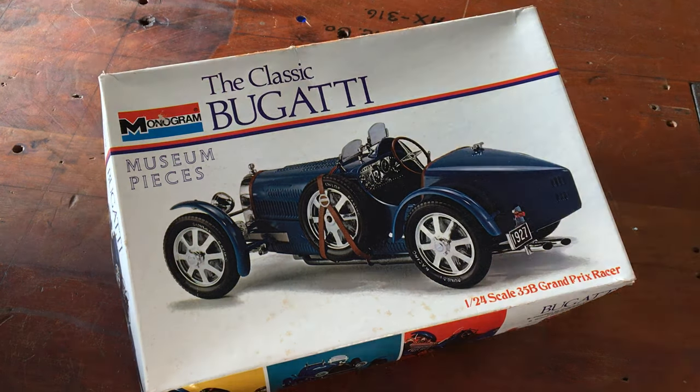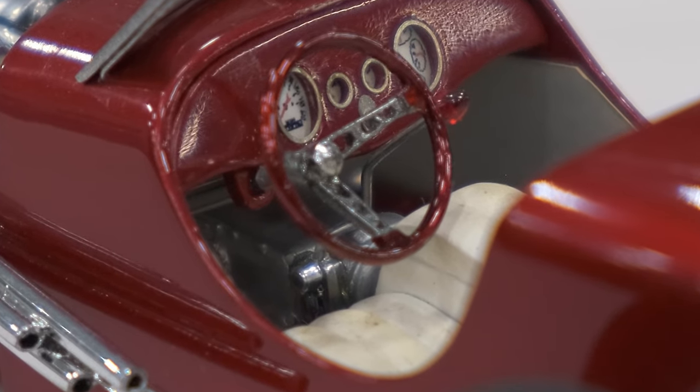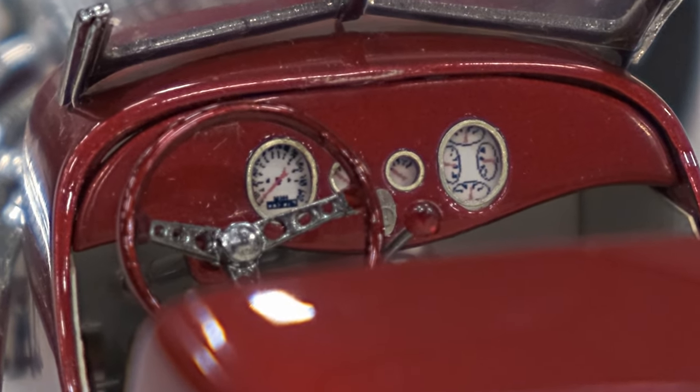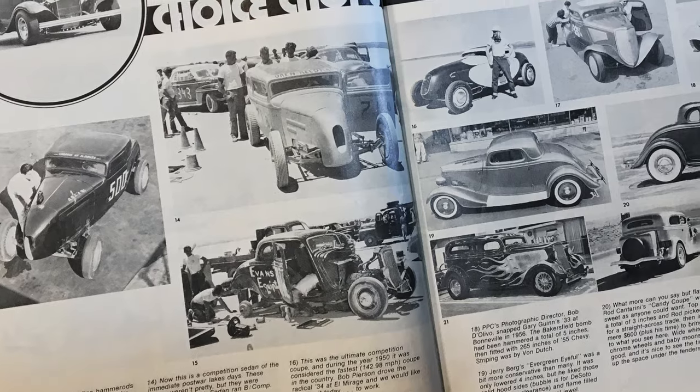I didn't paint it blue — a lot of people might have done that — I wanted candy apple red. It's a hot rod, exactly right. It was sort of like if someone just found one in a barn and built it in the 60s, because in the 60s the Bugatti was like an old race car. Maybe it was kind of beat up and they said, well, we're just gonna do something cool with it.